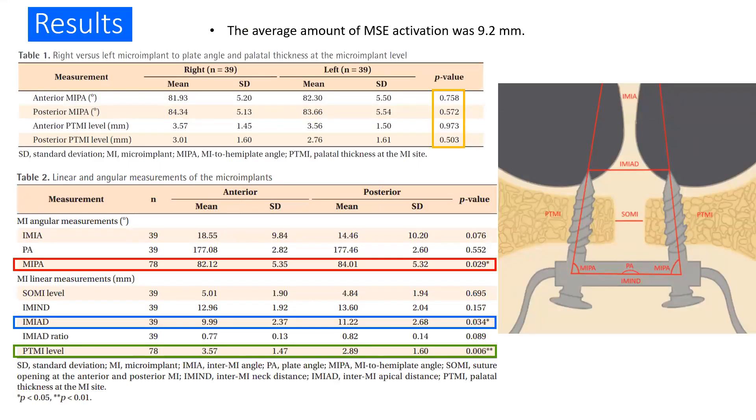For the results, the average amount of MSE activation was 9.2 millimeters. In Table 1, when comparing the right and left anterior micro-implant plate angle, posterior micro-implant plate angle, anterior palatal thickness at the micro-implant level, and posterior palatal thickness at the micro-implant level, we found no significant difference between the right and left sides. Therefore, we combined the right and left sides, giving a sample size of 78 for these measurements.